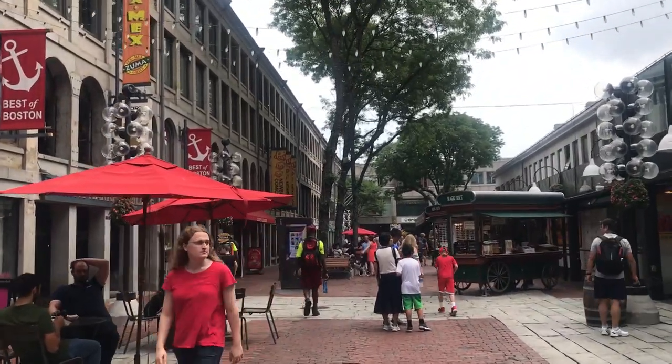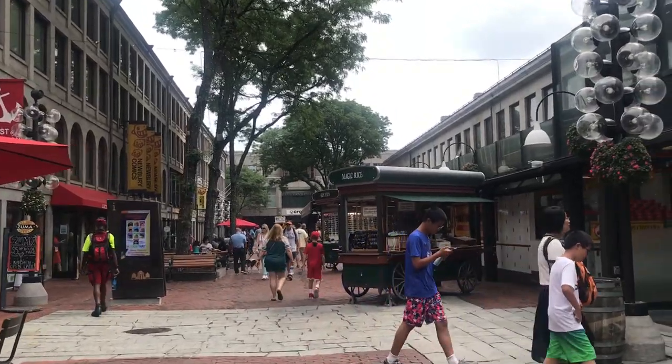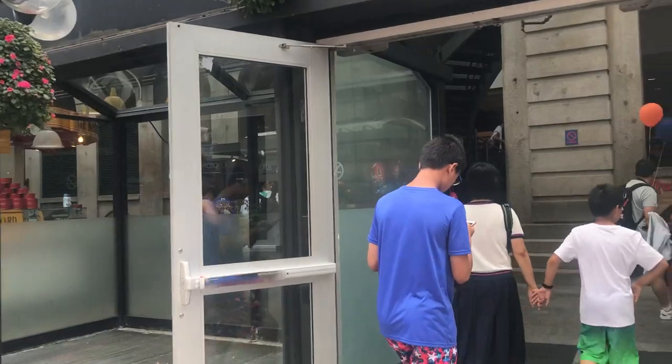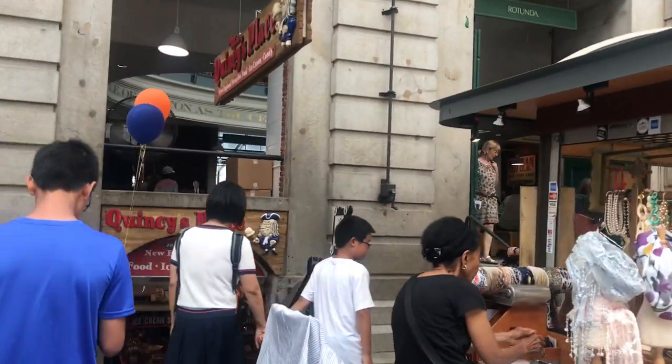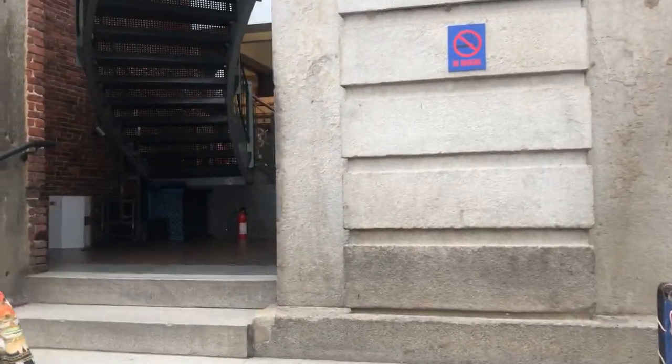I know it's packed with tourists, but right now it's not that busy because I visited during the week. During the weekends there are a lot of people, so if you don't like crowds, you may want to come at this time — on a weekday.